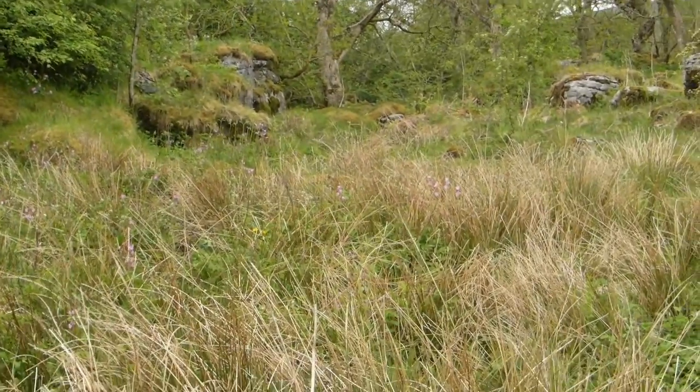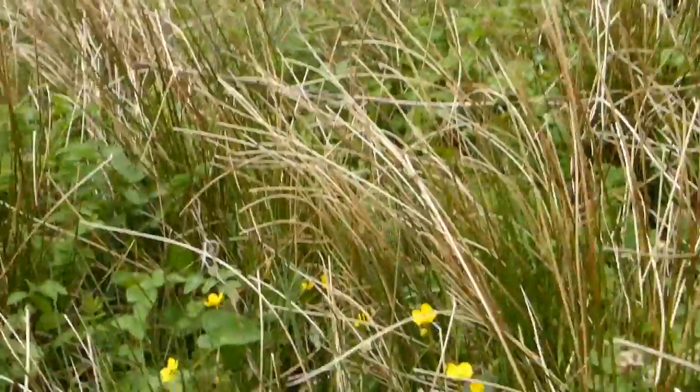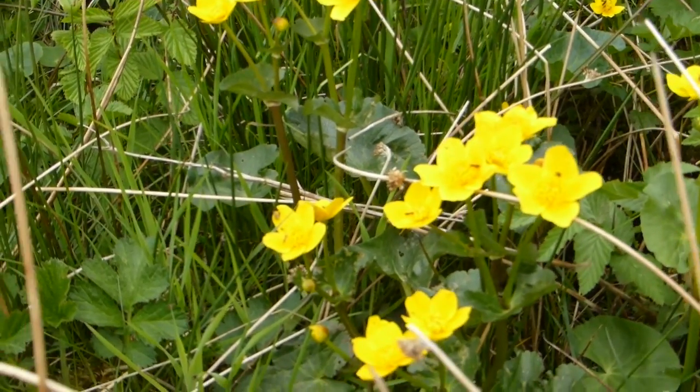Lots of red campion. And the beautiful marsh marigold attracting insects.